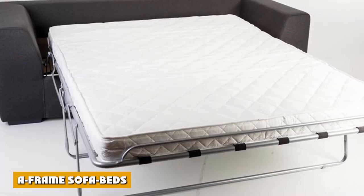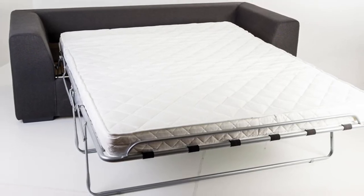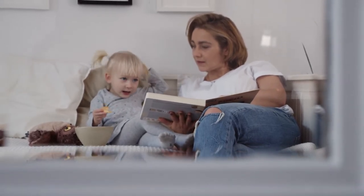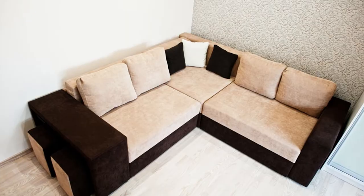Frame sofa beds. This is a nifty way to ensure that the bed stays stable and level at all times. The frame sofa bed is easily one of the most comfortable sofa bed types to sleep on, so if that's something particularly important to you, then this type of sofa bed is definitely something worth looking into.